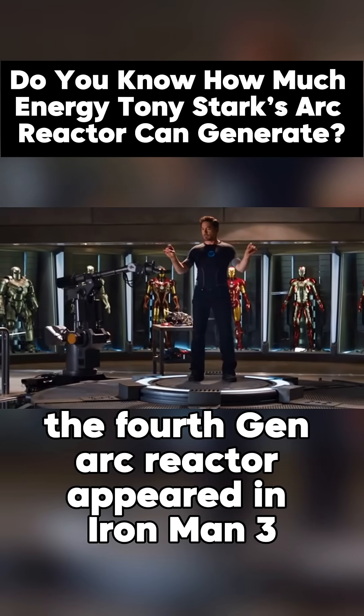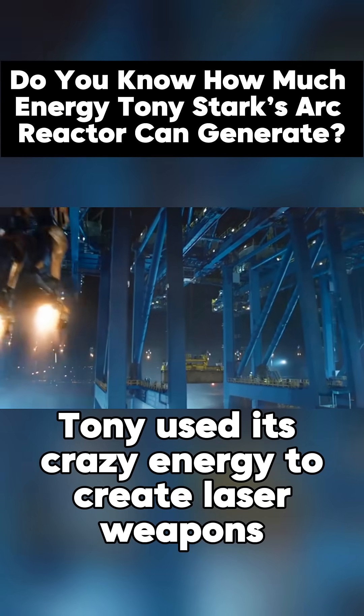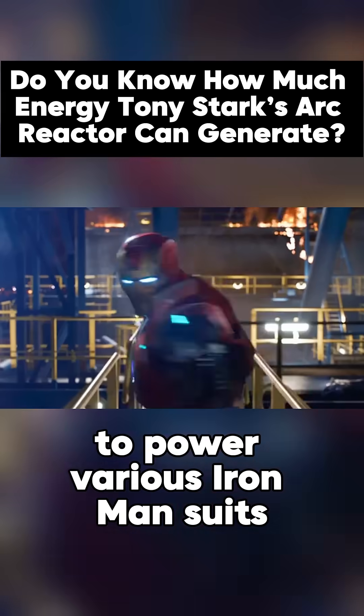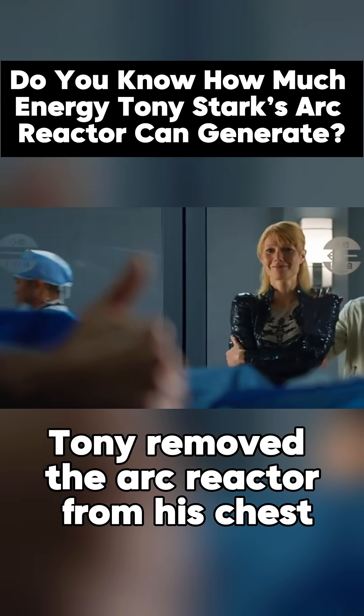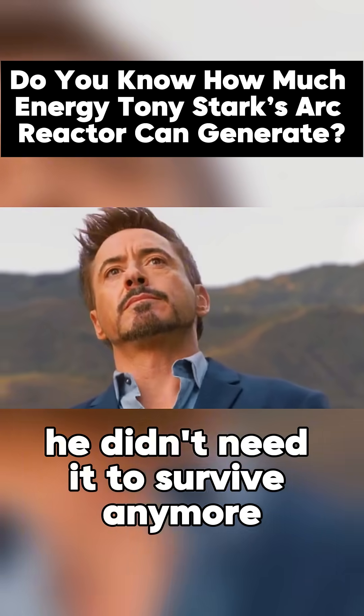The fourth-gen ARC reactor appeared in Iron Man 3. Tony used its crazy energy to create laser weapons and tons of mini ARC reactors to power various Iron Man suits. By the end of the movie, Tony removed the ARC reactor from his chest and threw it in the ocean — he didn't need it to survive anymore.